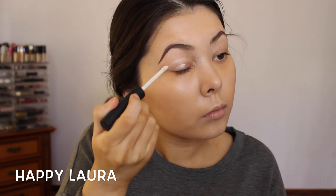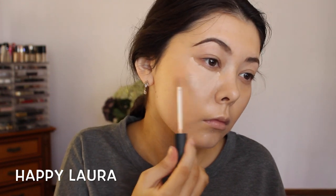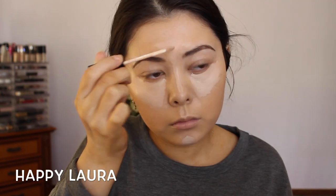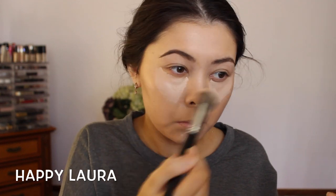Now to prime my eyelids, I'm using my favorite eye primer from NARS — I don't experience any creasing when I use this, it's absolutely amazing. Then to make that corrector look a bit more skin-toned, I'm using my NARS Radiant Creamy Concealer in the shade Vanilla as a little highlight, and I'm also running that down my nose, on my forehead, and a little bit on my chin.